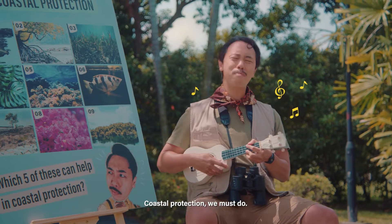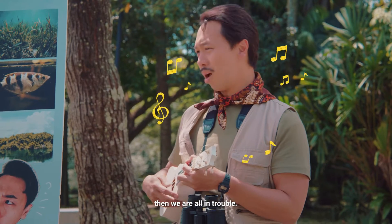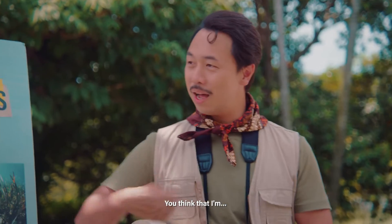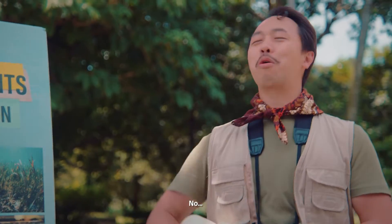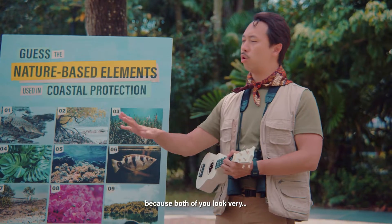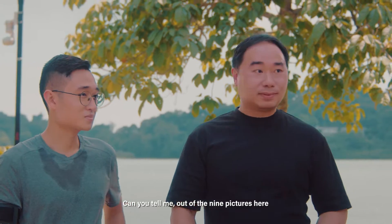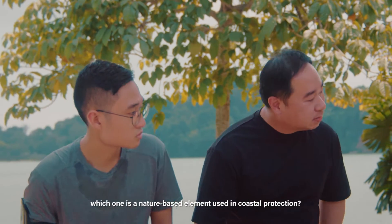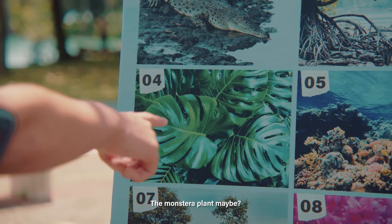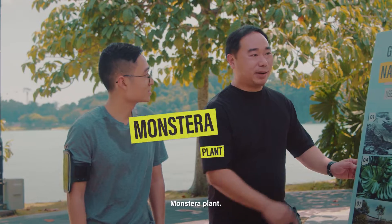Coastal protection we must do. If we don't do it, then we're all in trouble! Maybe you can help me answer a question, because both of you look very natural. Can you tell me, out of the nine pictures here, which one is a nature-based element used in coastal protection? I think it's number four — the monstera plant, maybe. If you have a lot, it might be helpful. Monstera plant? This looks like a good cushion.